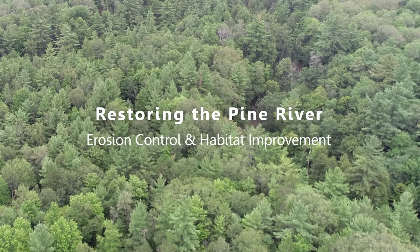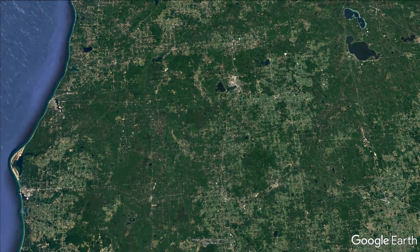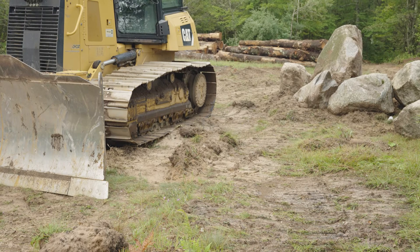This summer the sounds of trucks, bobcats, and an excavator echoed down from the high bluffs above the Pine River in northwest lower Michigan as a new kind of sediment control structure was pieced together. Attempting to mimic nature, the Conservation Resource Alliance and its partners designed and built a log jam like no other in Michigan, stabilizing a sand bluff and creating new fish habitat.